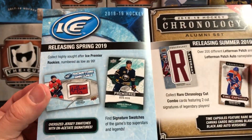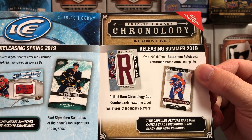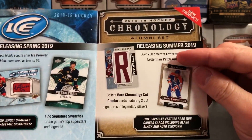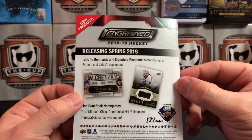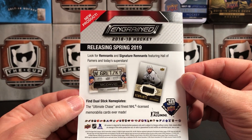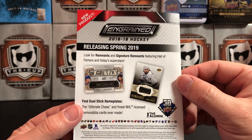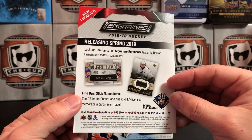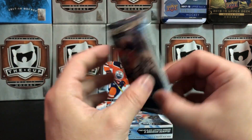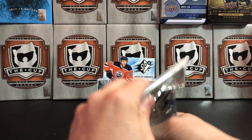We've got Upper Deck Ice releasing in spring 2019, and a new series — Upper Deck Chronology. I'm not sure if I'm going to get that, I might just to check it out. And then there's Ingrained — apparently stick pieces are a part of it. I really haven't read about it, still undecided if I'll grab a box of that. But I did grab a box of SPX, so let's crack this sucker open.